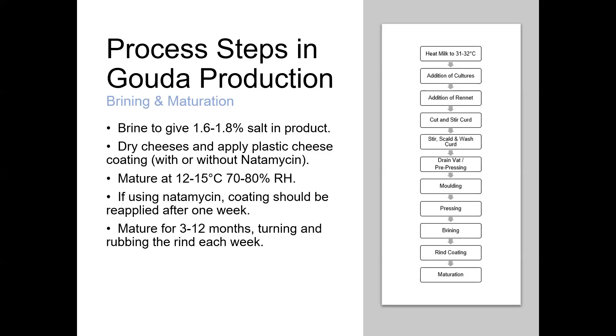The final steps in the process: we brine the cheese, looking for a target salt level of around 1.6 to 1.8%. We allow the cheeses to dry and then apply some plastic cheese coating with or without natamycin, which is a mould inhibitor. We mature the cheeses typically at temperatures between about 12 and 15 degrees with relative humidity around 60 to 80% — a little bit lower than some other cheese varieties, as with Gouda we want to remove quite a bit of moisture during maturation and want the cheeses to dry out and become a lot harder.